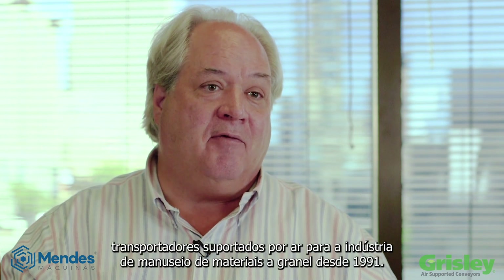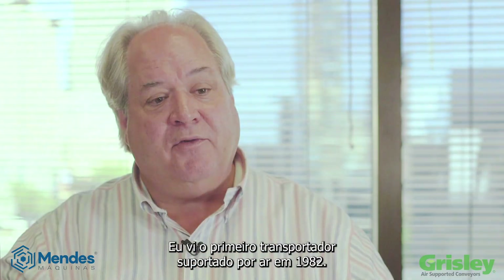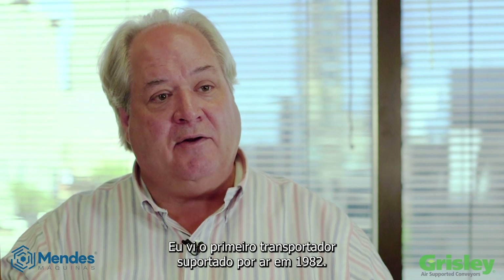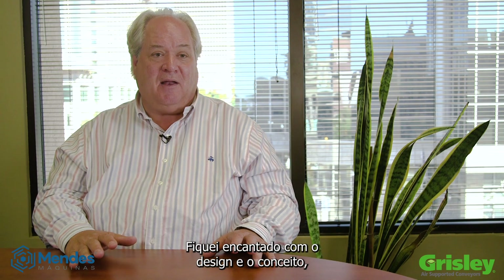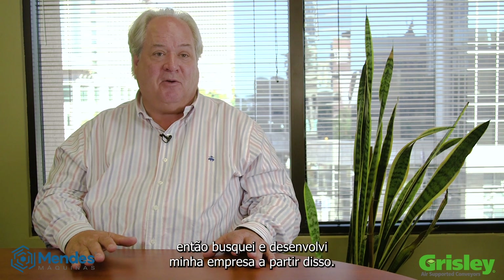My name is Paul Grizzly. I'm president of Grizzly Air Supported Conveyors. We've been supplying air supported conveyors to the bulk material handling industry since 1991. I saw the first air supported conveyor back in 1982. I was enamored with the design and the idea of it, and I pursued it and developed my company from that.